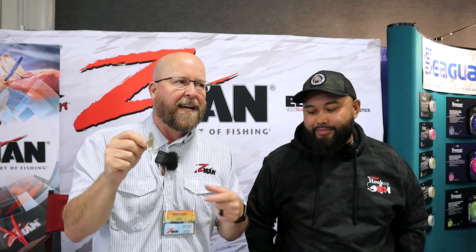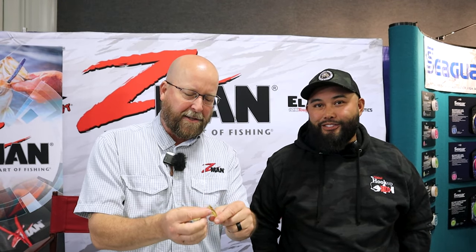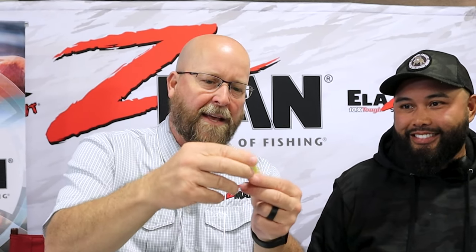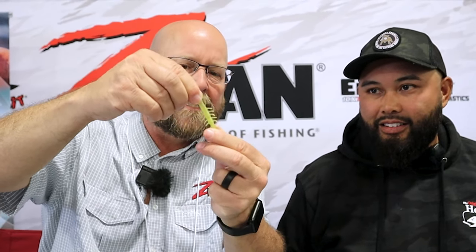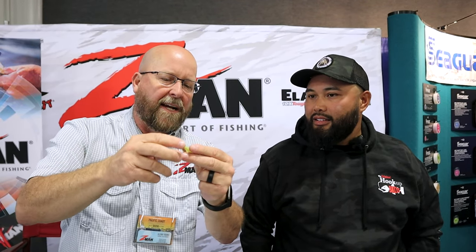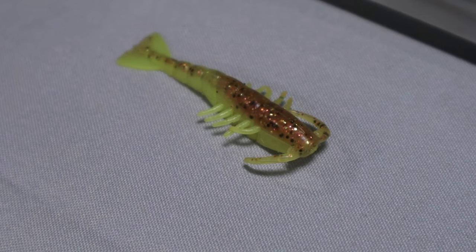We also have a new bait this year called the Salty Ned Shrimp — it's a small little shrimp profile with a lot of action. Like any Z-Man product, it's made from ElaZtech, so it's got natural buoyancy, great action, and it'll absorb scent — anything oil-based you put on it will soak right in. It comes in a wide variety of colors so you can mix and match for your water conditions. This one here is called Beer Run, and this one is Sexy Penny.